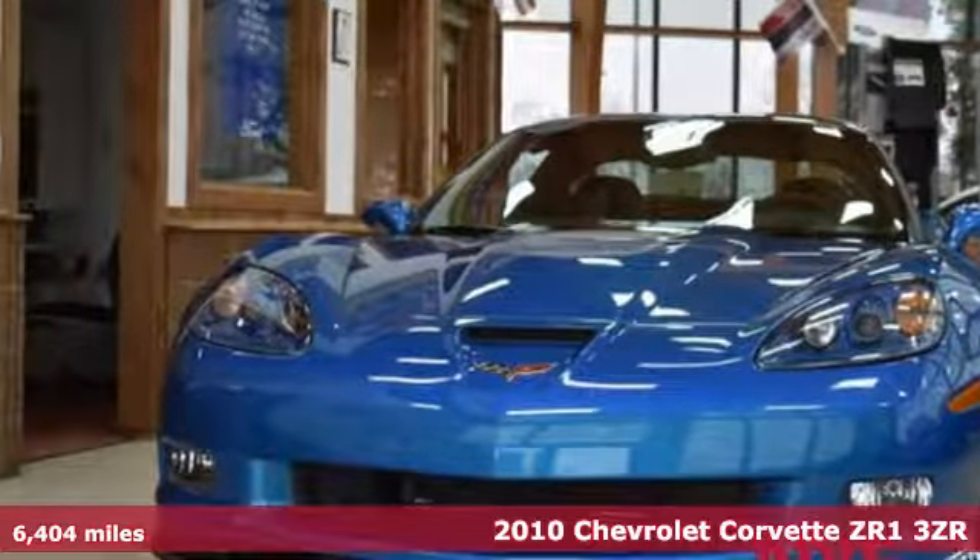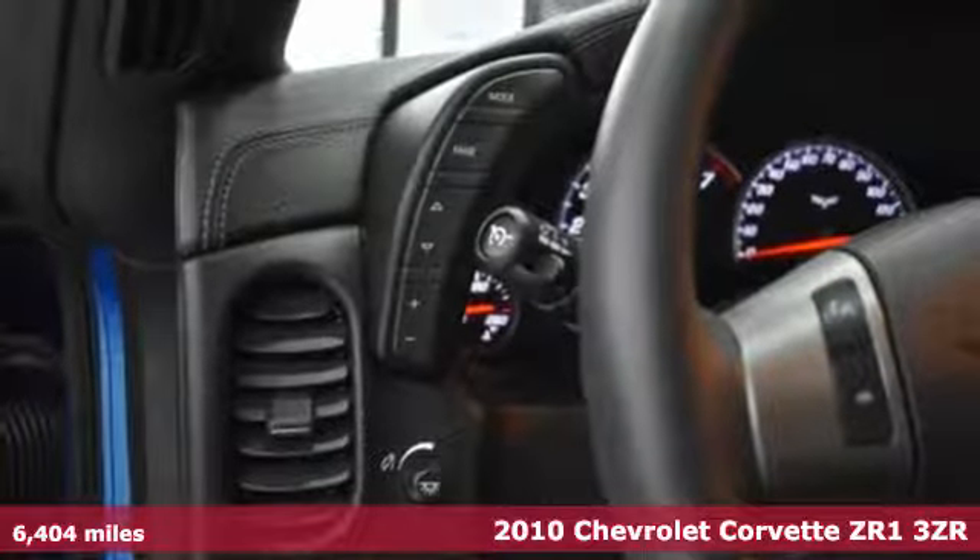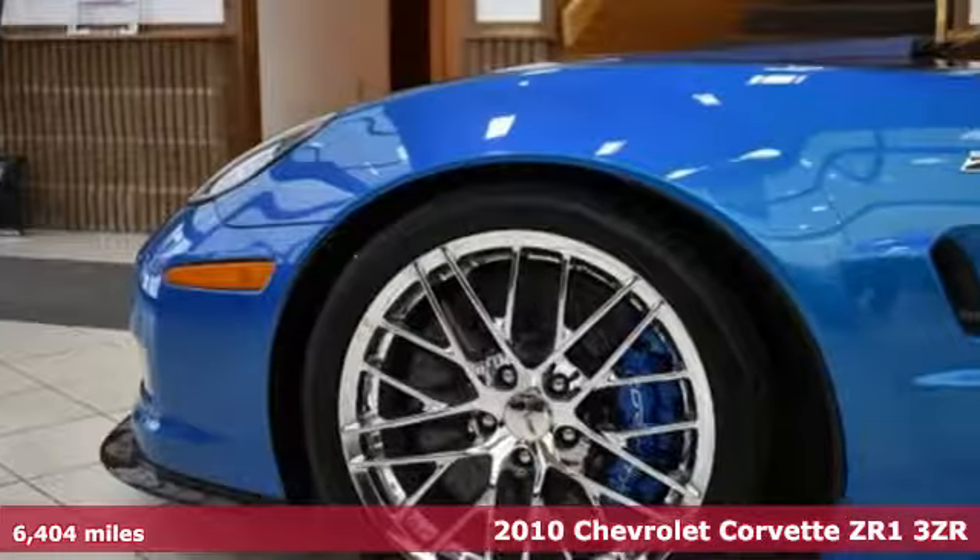It's a 2010 Chevrolet Corvette. This Corvette is the perfect driving machine, born from brilliant engineering and precision performance.